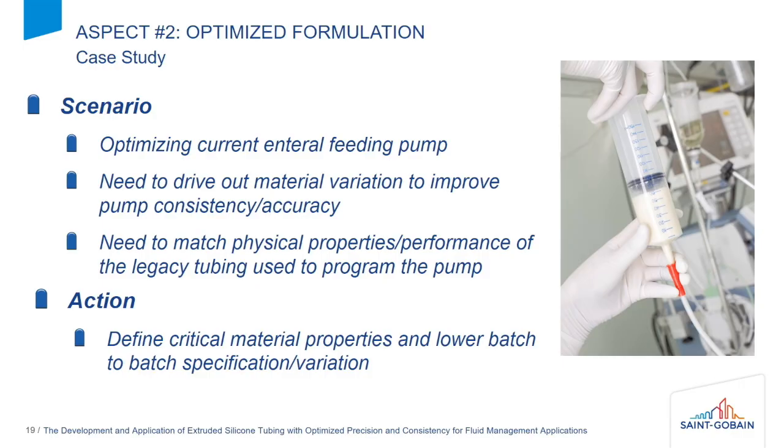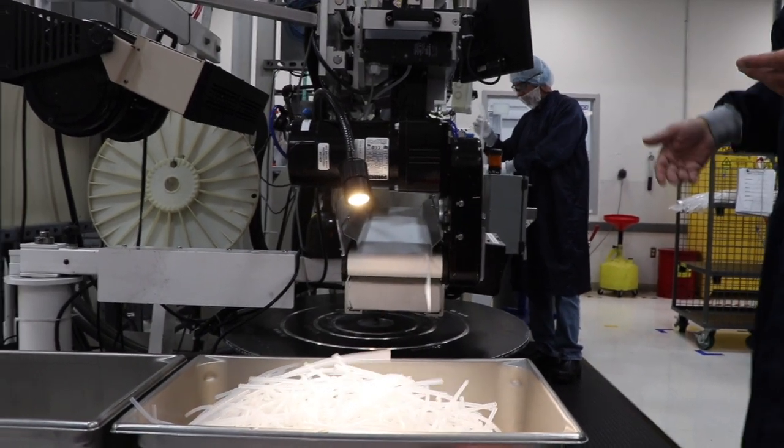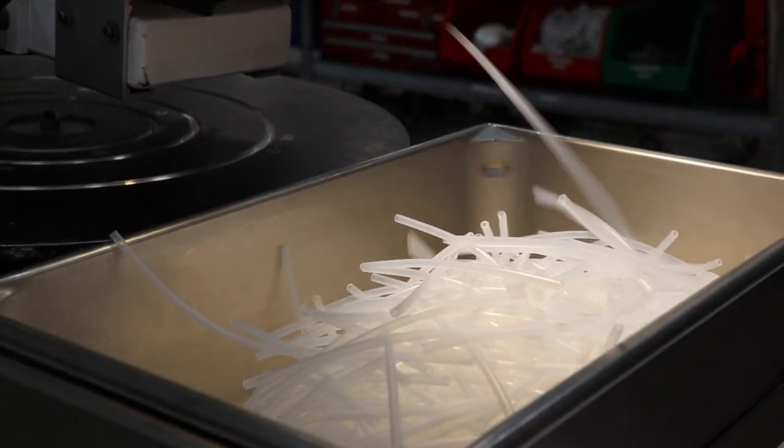The other aspect of silicone compounding is that we can also tailor it to work into a specific product. In a peristaltic pump, there may be a very specific property that is more important than others, and we could just reduce the variation within that one property and target it specific to a customer application or a general application on the market.